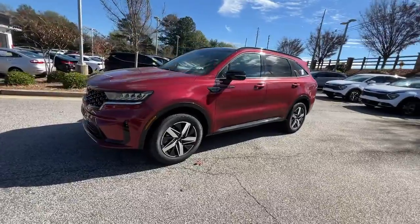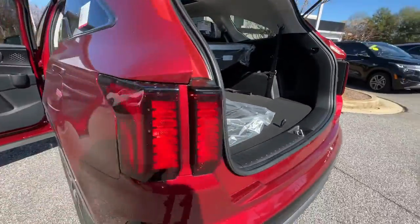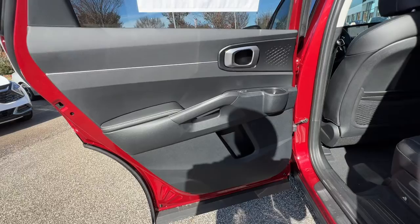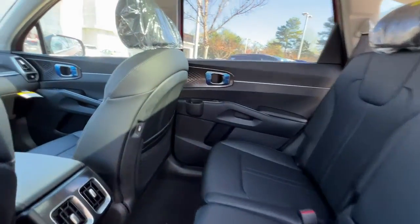These are just some of the great options this vehicle comes with: navigation system, keyless entry, backup camera, remote engine start, fog lamps, heated mirrors, keyless start, lane-keeping assist, satellite radio, and rear AC.